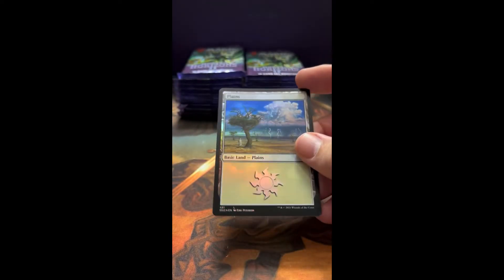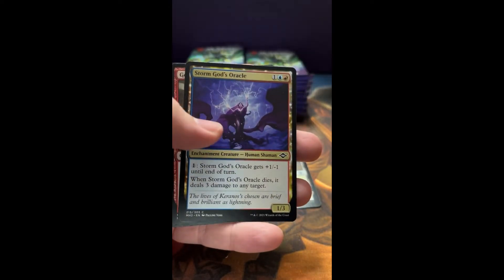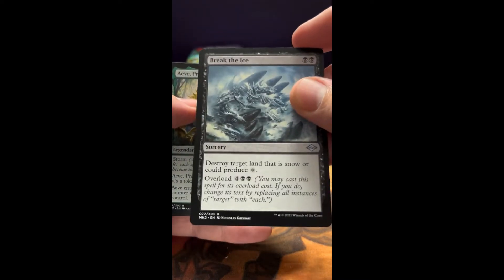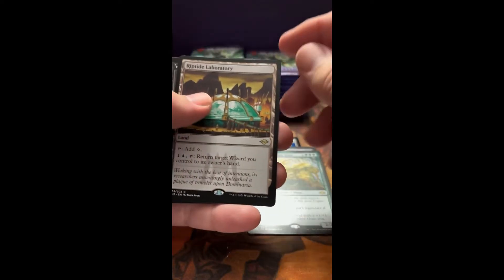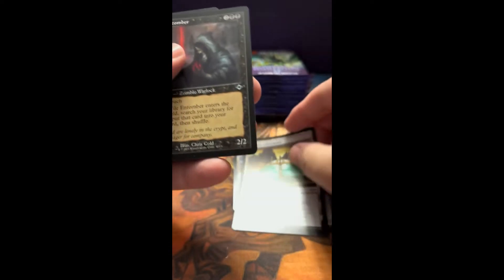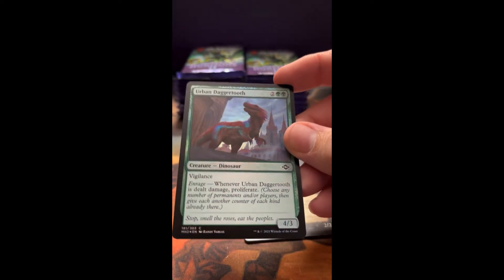Foil Planes — some lightning in the background, wow, that's pretty neat. Storm God's Oracle. Break the Ice, very cool. And an Ooze. And a Riptide Laboratory — awesome, very cool card. Definitely have used that in my day. Violent Tumor. And a Daggertooth foil — pretty cool, a little luminescent there.